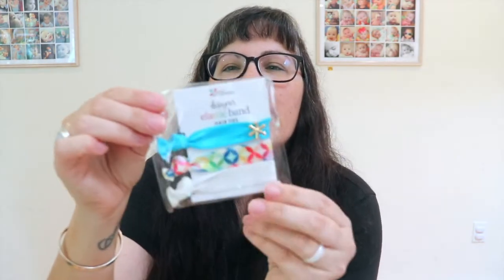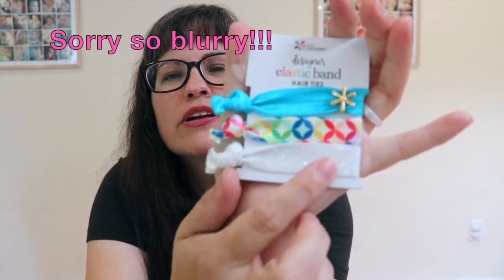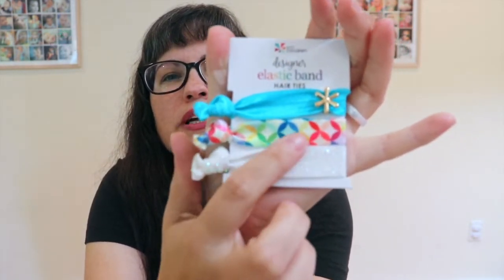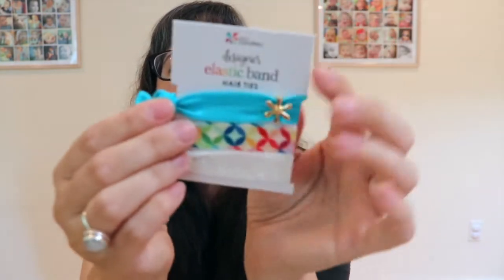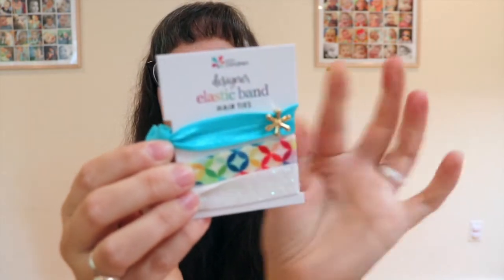Next we have designer elastic hair ties. These are cute! There's a sparkly white one, one in the mid-century circles design, and then a shimmery turquoise one with a little Erin Condren symbol slide. This is an exclusive set of three elastic hair ties, a $7 value.